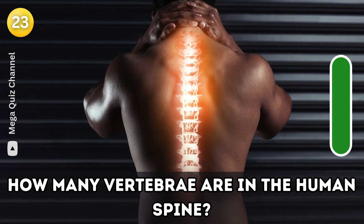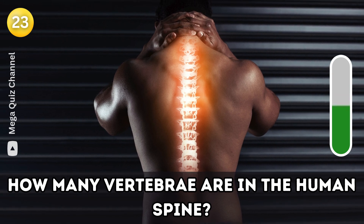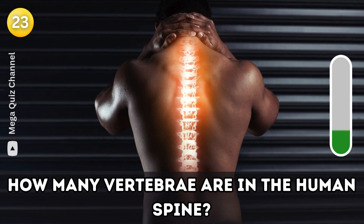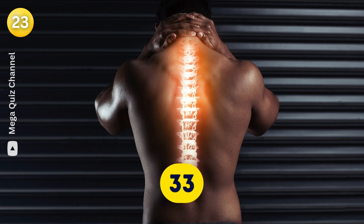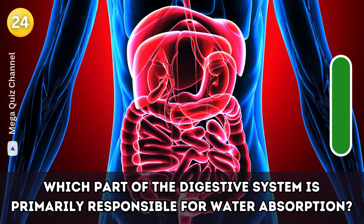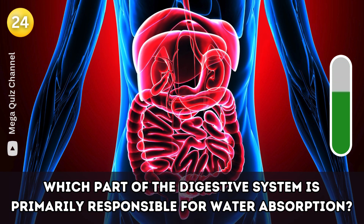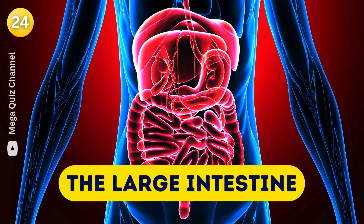Question twenty-three: How many vertebrae are there in the human spine? Question twenty-four: Which part of the digestive system is primarily responsible for water absorption? The large intestine.